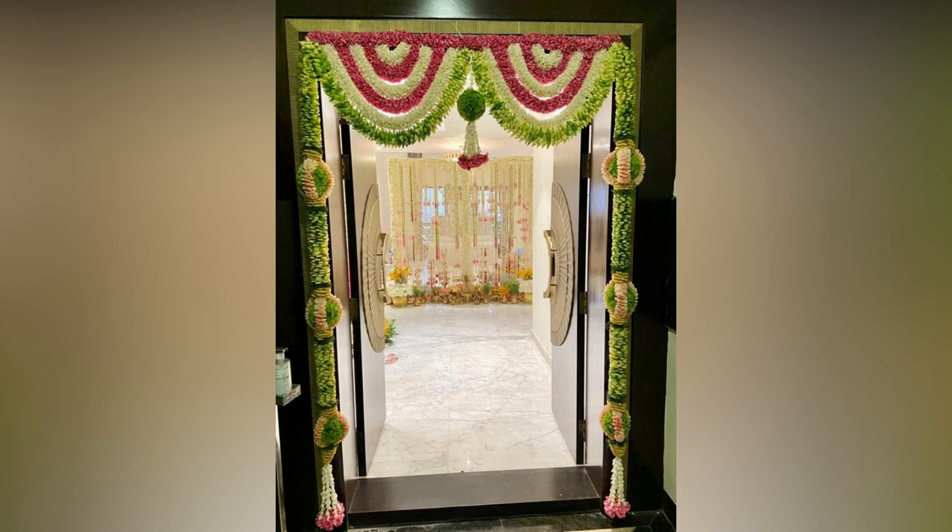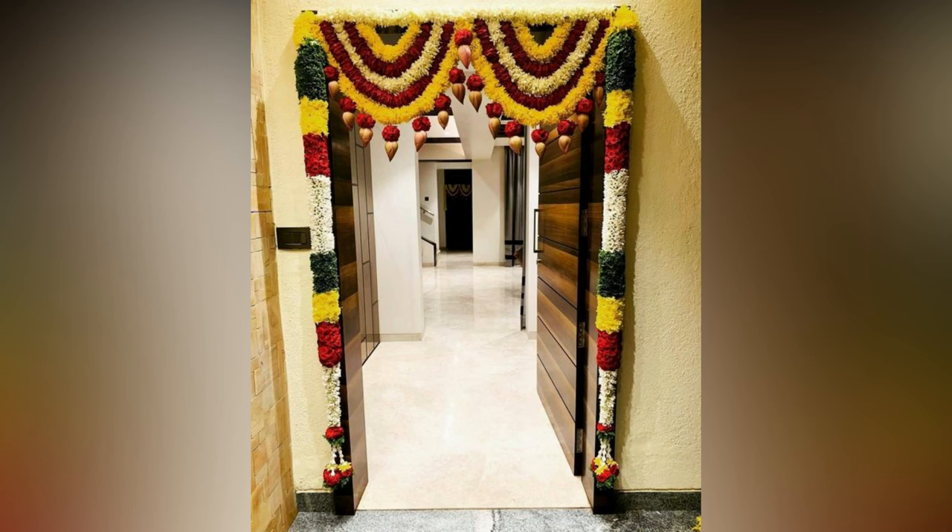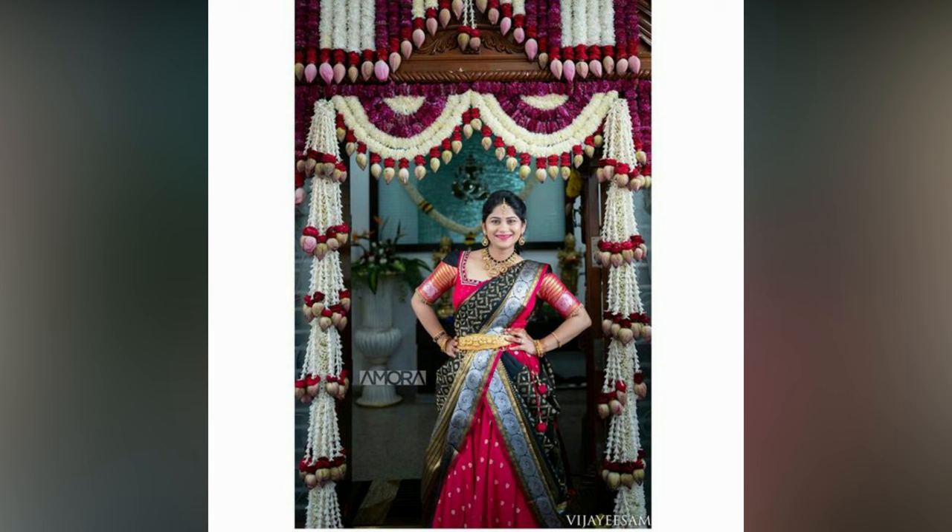Weddings are grand events in the family. It is said marriages are made in heaven and customized on earth. Like your wedding entrance decoration, your home's entrance door requires a little attention too.